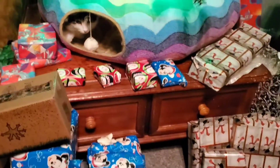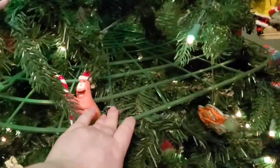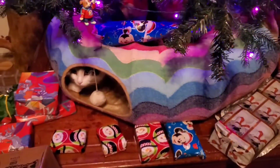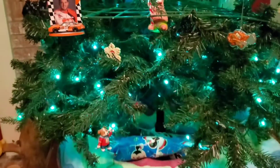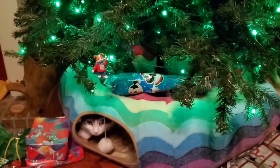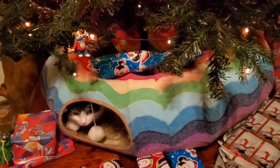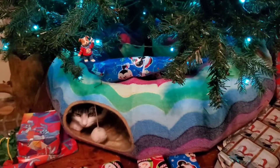We keep trying all kinds of different things every year for Christmas to keep the cats out of the Christmas tree. Last year we got this plastic thing that goes around the tree and snaps together in sections, but that didn't work. They would climb up through the center of the tree from the middle, and then they just started launching themselves at the tree like a flying squirrel and knocked it over twice.